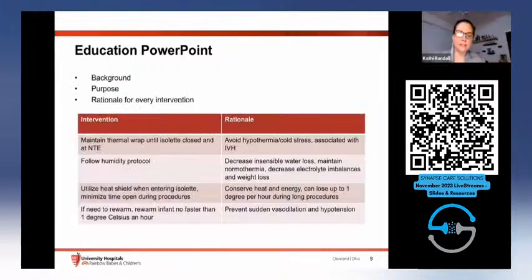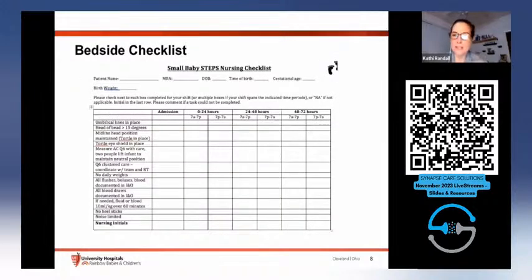Kathy asked about auditing the checklist. Either myself or the resident will go through it while the babies are here for seven days. If we're out, we'll collect them at the end or one of the nurses will jump in. So we check in both places — during the stay or after.